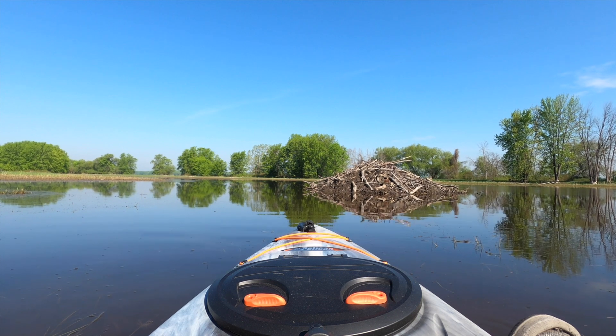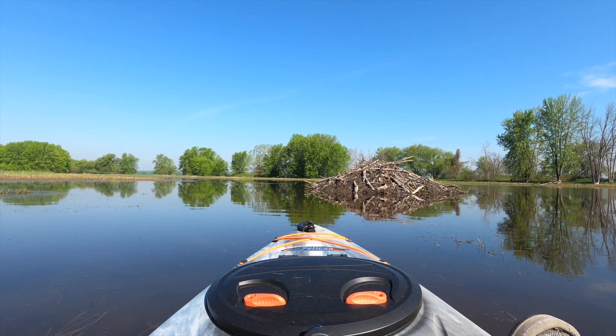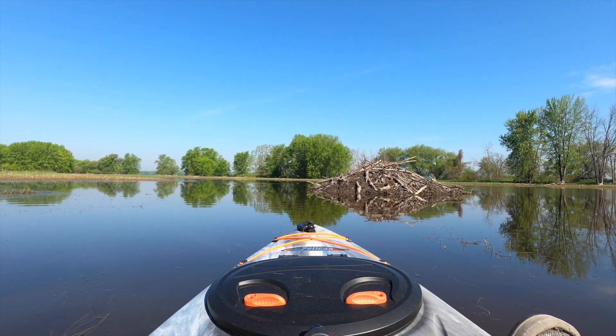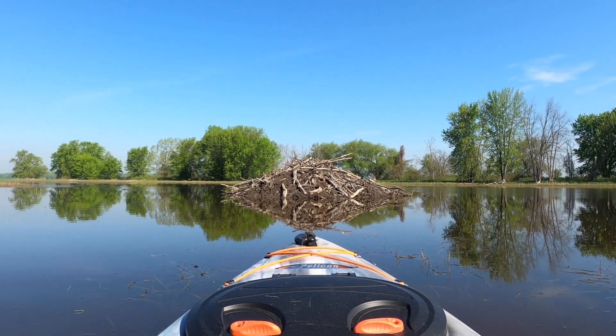We're right next to this beaver dam — or beaver lodge, whatever you want to call it — and there's a beaver just enjoying the sun.